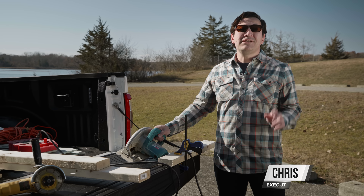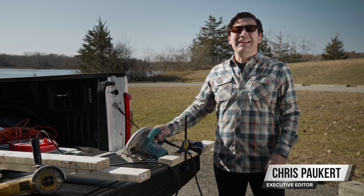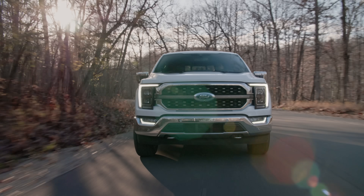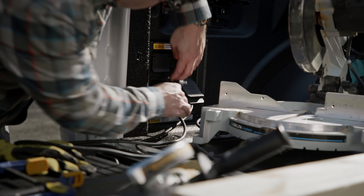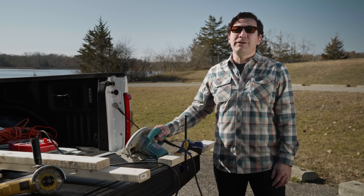Before I'm tempted to build the treehouse, let's dig in and I'll explain everything from this Ford's new hybrid powertrain to its onboard generator, over-the-air updates, and even its forthcoming hands-free driving tech.